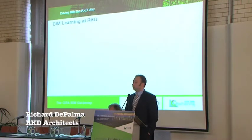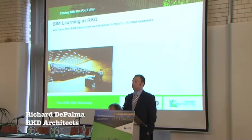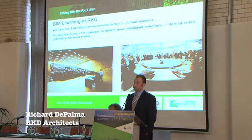BIM learning at RKD — one of the things I mentioned at the beginning is that we participate in the third-level education system. We have two members of staff that teach and assist as lecturers at DIT in the BIM programs, so we have the capabilities to teach. We have the ability to sit down with the rest of our staff and say, technically this is how we do this — but more importantly, we have the opportunity to do this.